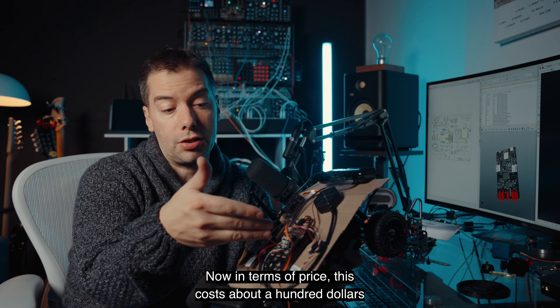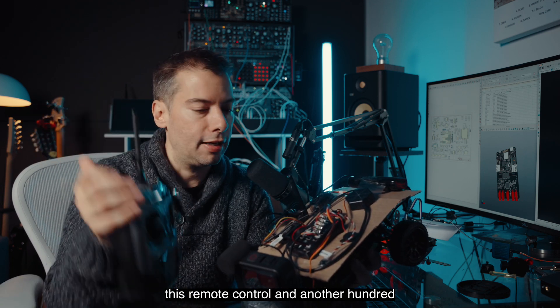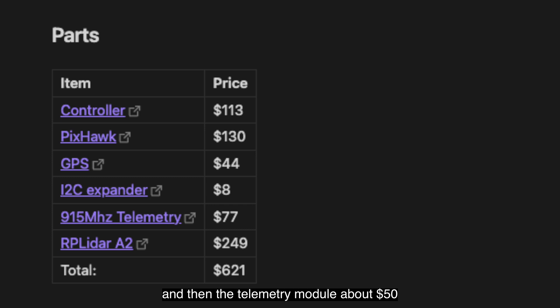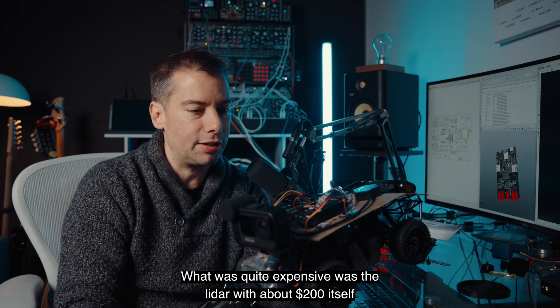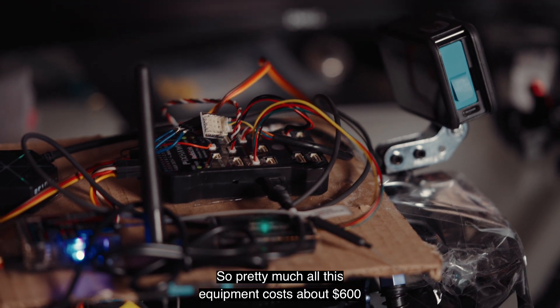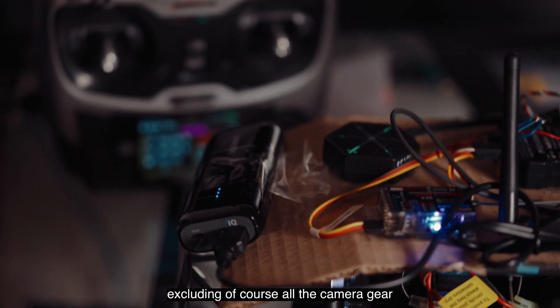In terms of price: the rover cost about $100, the remote control another $100, the telemetry module about $50, and the GPS another $50. The lidar was quite expensive at about $200 itself. So pretty much all this equipment cost about $600, excluding the camera gear.